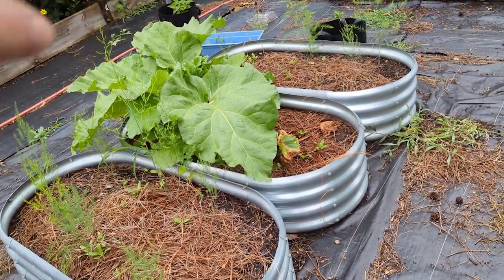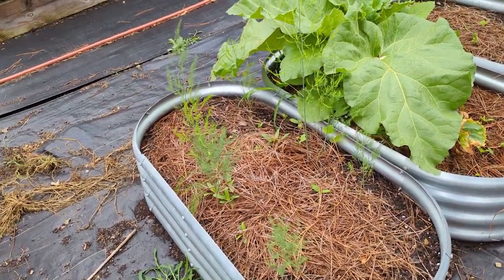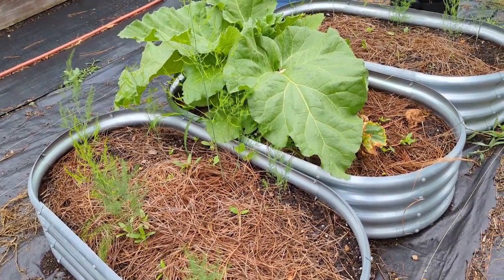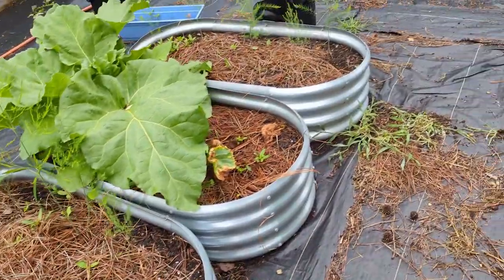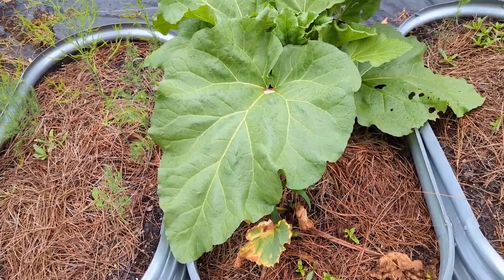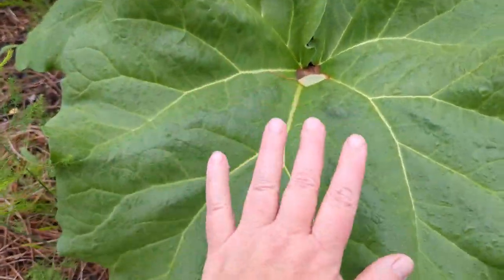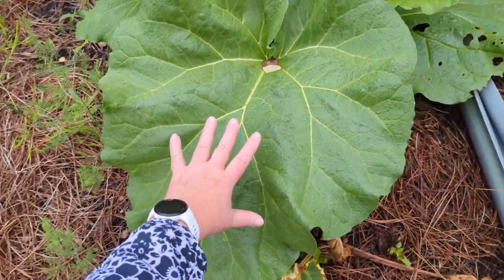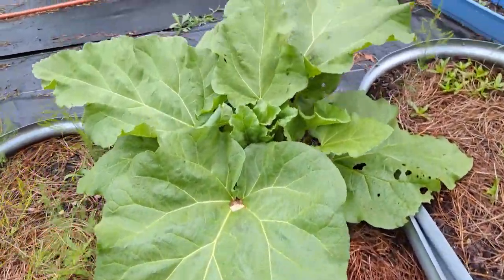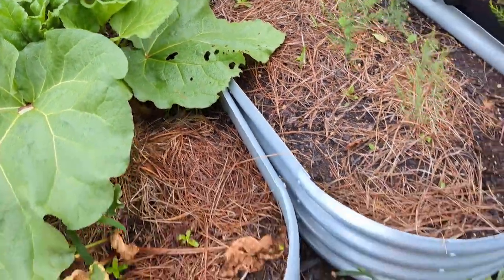These are our two asparagus beds — that's our Purple Passion and this is our Jersey Giant. I do weed in here even though it doesn't look like it. In the middle is our rhubarb. The second plant isn't looking great, but this one — I can't even hold the camera, it's so massive. Something is nibbling on the leaves though.